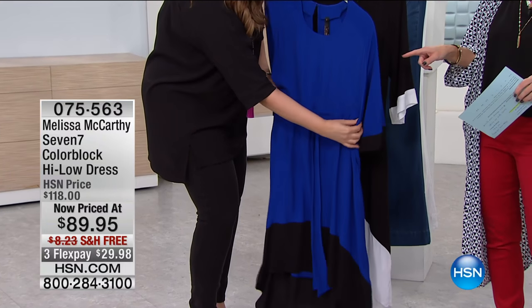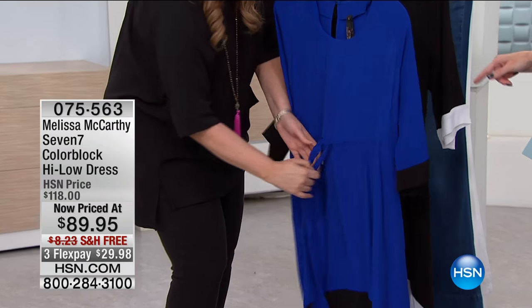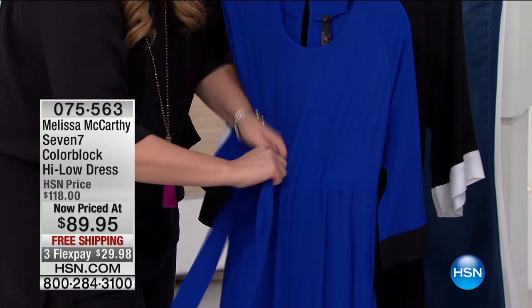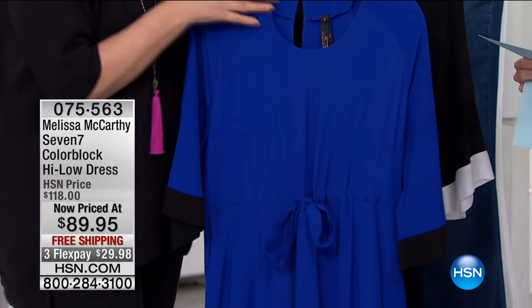It's going to be your best friend in your closet because you're going to put this on whether you're having a good day or a bad day, and it's going to make you feel so chic, so elegant. It's a fantastic piece, and she's designed the high-low so specifically.